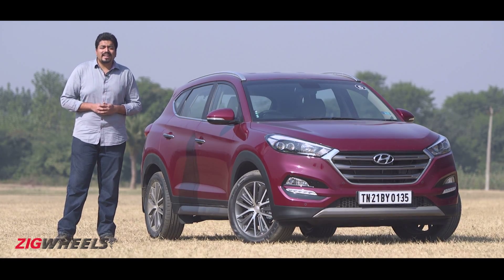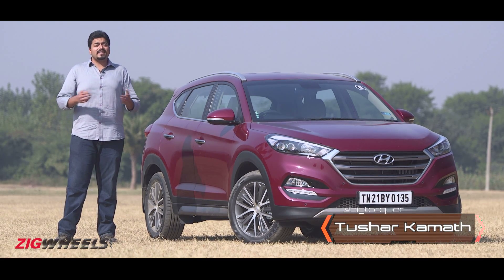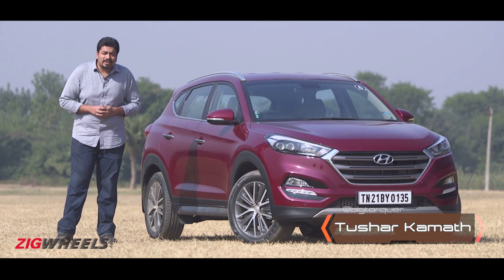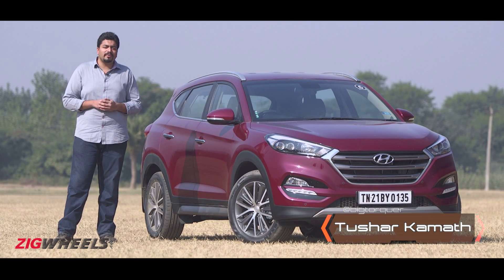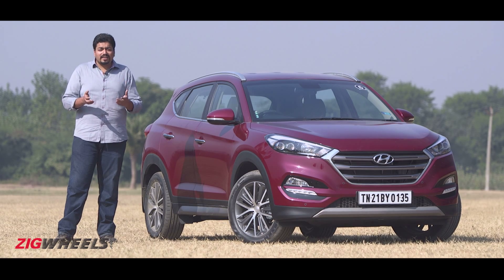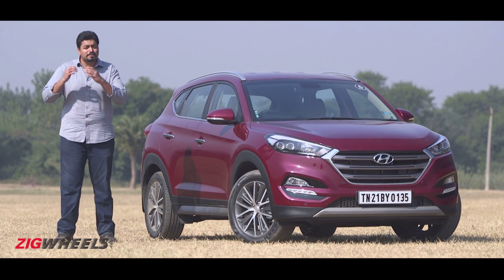While most manufacturers in India today have been moving the weight down the price chain, Hyundai has been going against the tide. It started off with the Elite i20 that offered a balance of quality and design we'd never really seen in the segment before. It continued with the Creta and with the 6th generation Elantra, Hyundai keeps moving into more premium spaces.